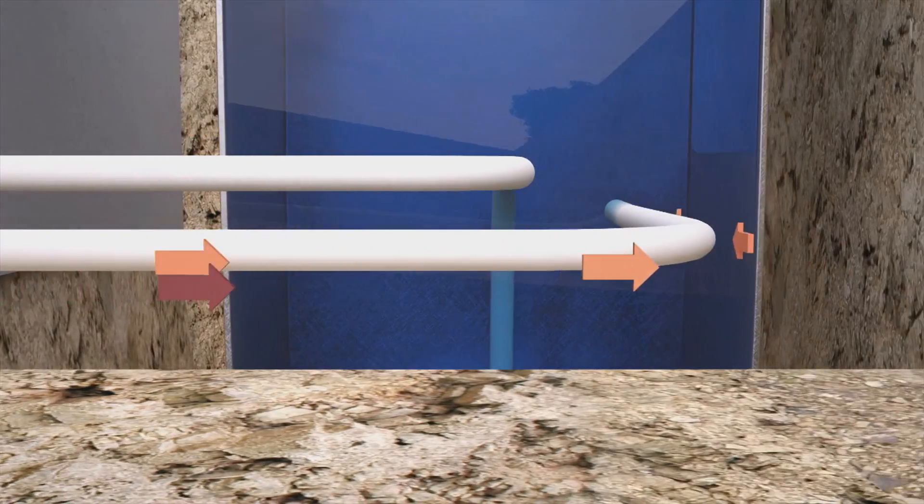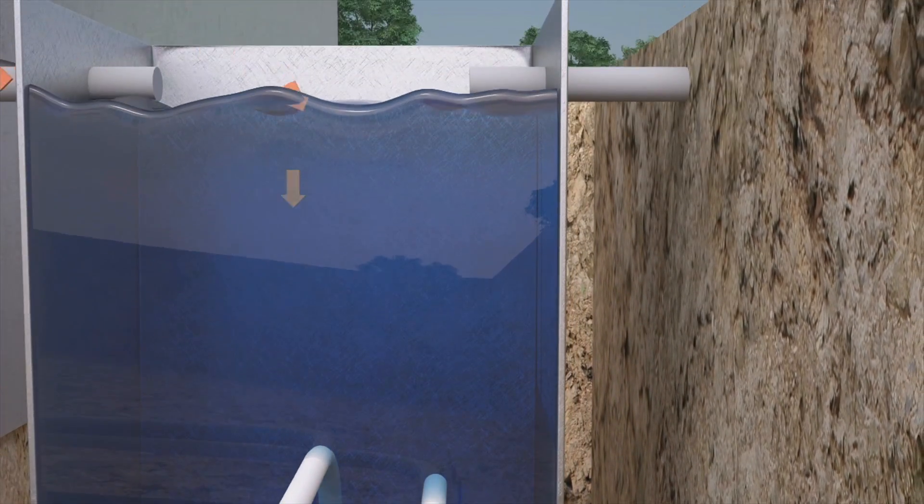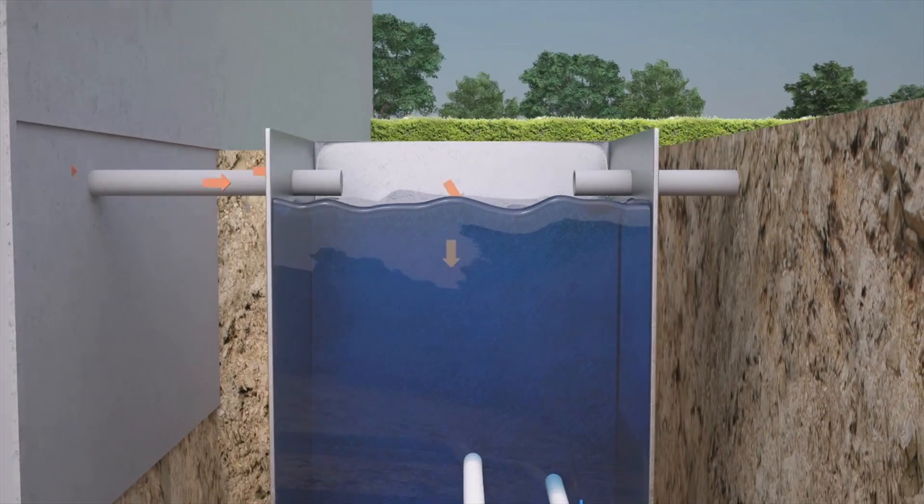Once the energy is pulled from the dirty water, the now colder wastewater joins the separated solids and continues its way down the sewer system.